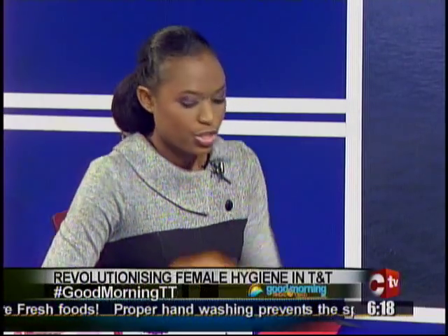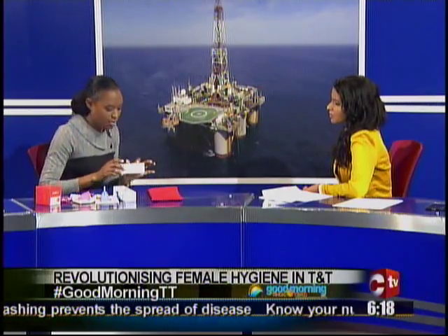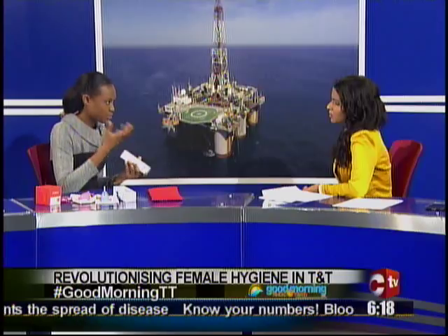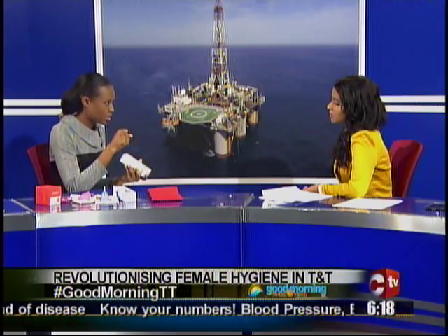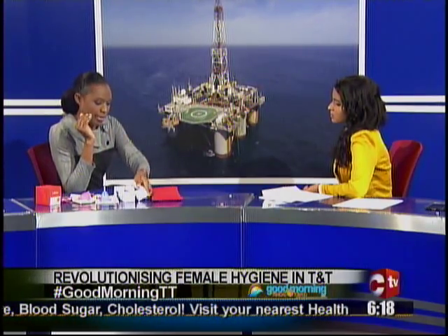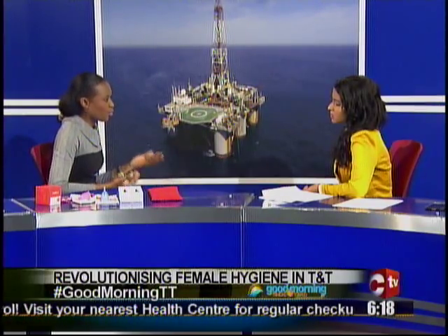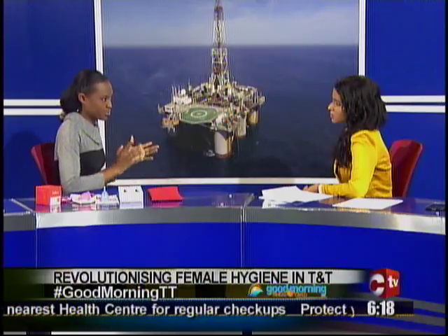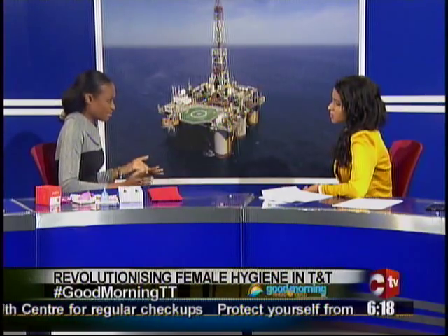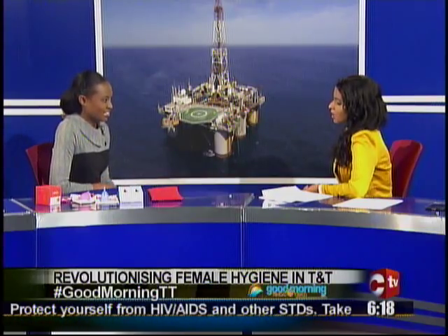How does the Kegel trainer work? It's a five to ten minute exercise. You insert the ball and you contract — that's the Kegel exercise. You contract the muscle for about ten seconds and then release for ten seconds, repeating about ten times for three sets in total. People ask why exercise with a weight rather than just doing Kegel exercises without one — the answer is you use the Kegel weight because you want to get results.